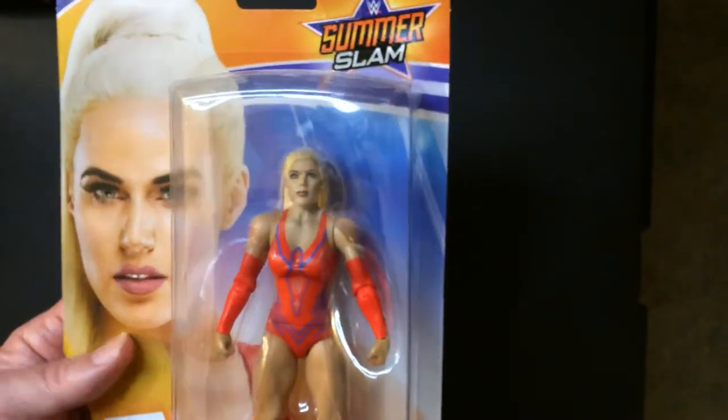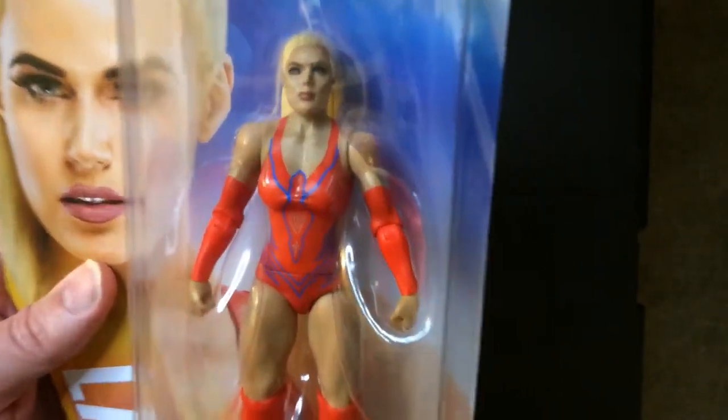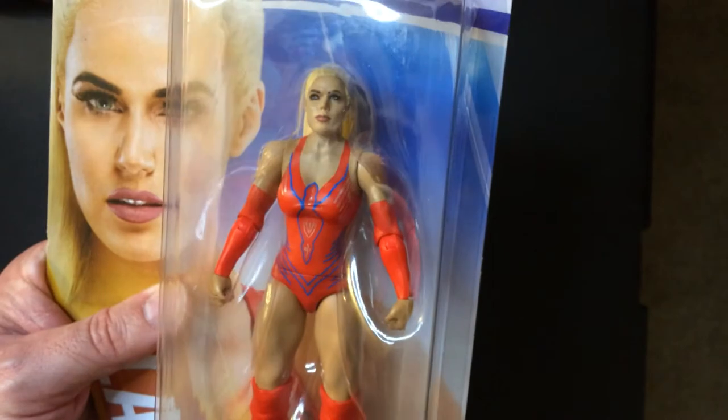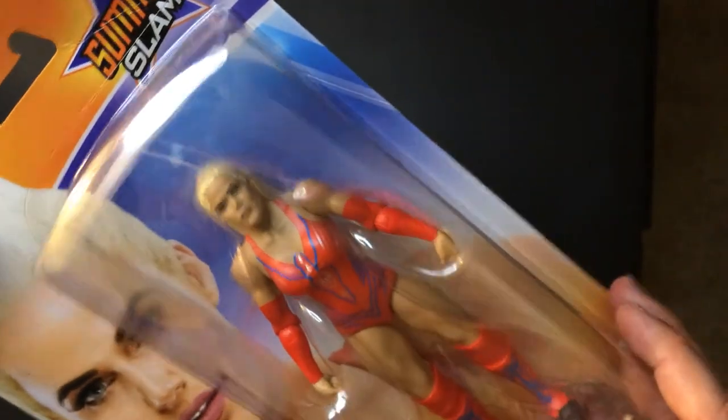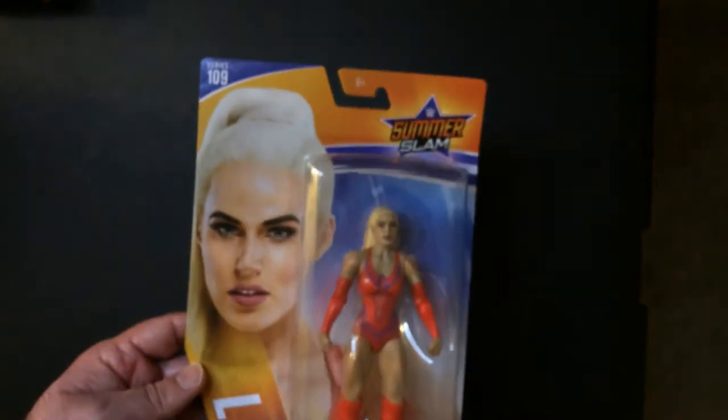So that's the 2020 Lana. She's in wrestling gear because she's definitely trying to be an in-ring performer now. She was Rusev's valet — actually his real-life wife — but the card looks pretty good.